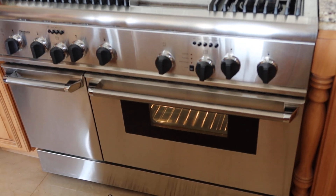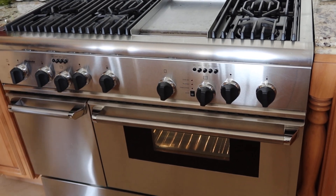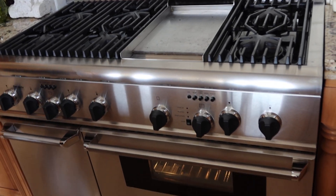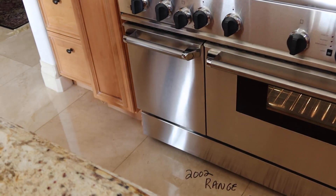This is lot number 12, the Thermador 48 inch professional oven. It's got six star burners with a griddle. It's got a double oven, convection on the right, single oven on the left.